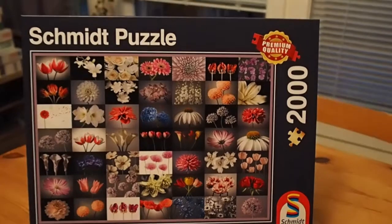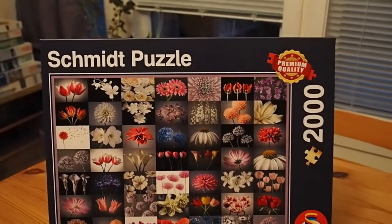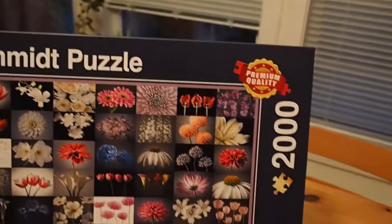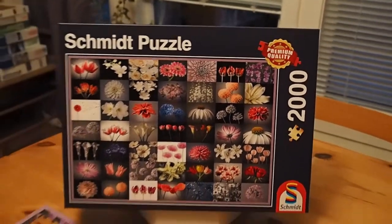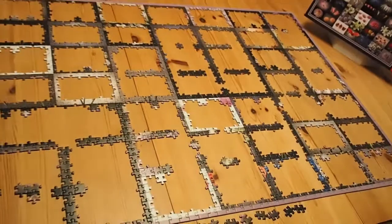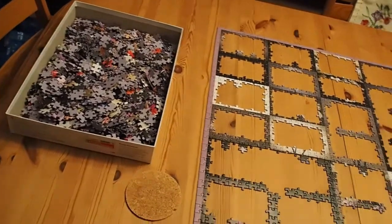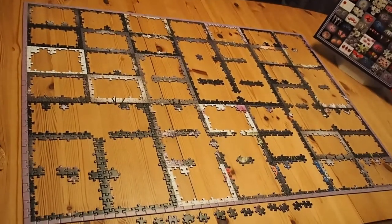I don't know about you, but sometimes I get a little obsessed. So I started this puzzle again — because why not — and I decided instead of doing like I did the first time, which was do the edge and then separate the colors and try to do them little by little, I decided to try to start with the grid. I'm missing some of the grid pieces — they're in there, guaranteed — but I can't help it. I think it looks pretty cool.